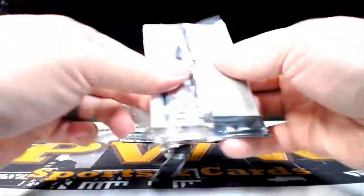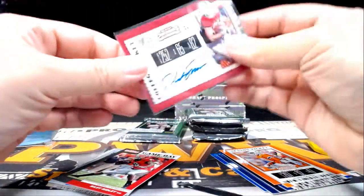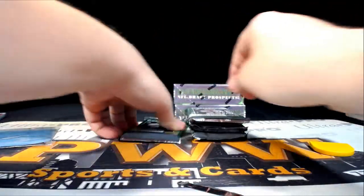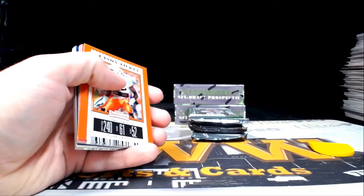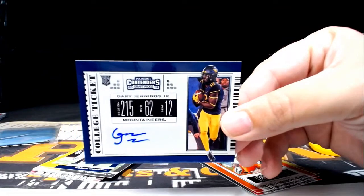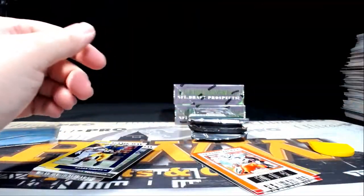Pack two from box four: Kaden Smith is a 49er. San Francisco is Dan B — congratulations Dan on another 49ers auto. Our next auto is a Gary Jennings Jr. — Gary Jennings Jr. of the Seattle Seahawks. William K, congratulations William, that is a nice college ticket auto there for you.